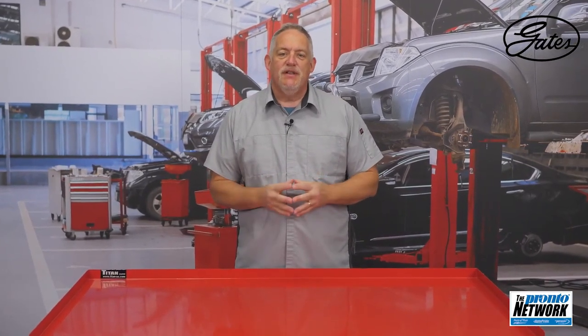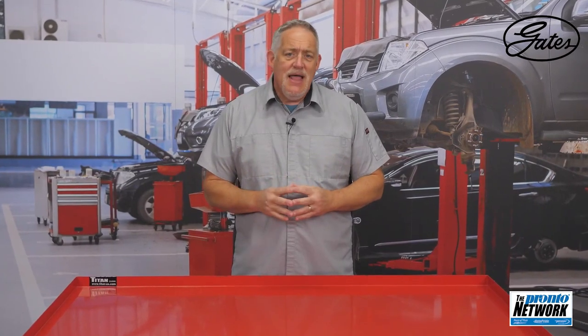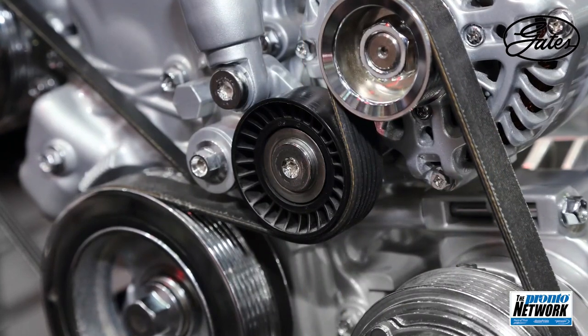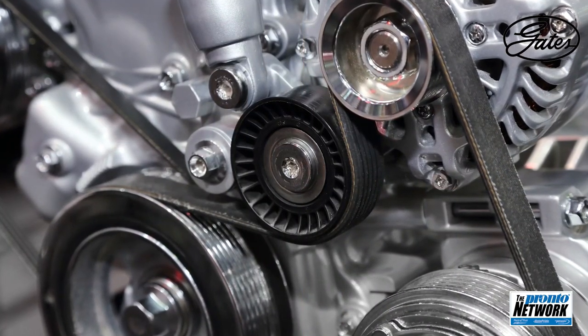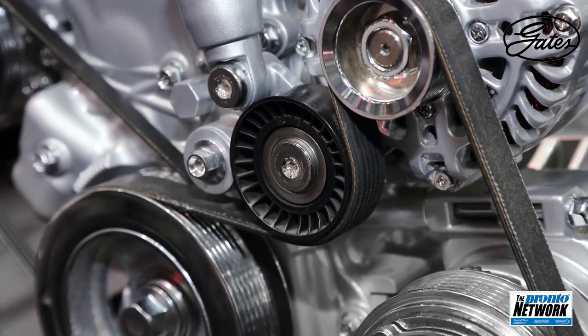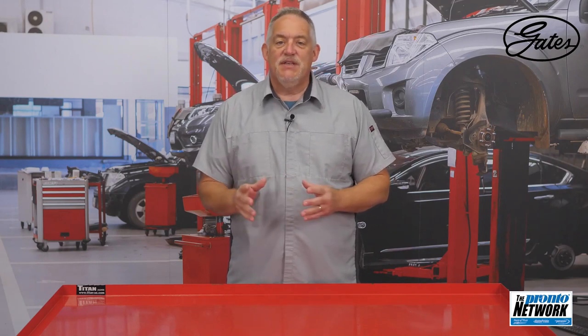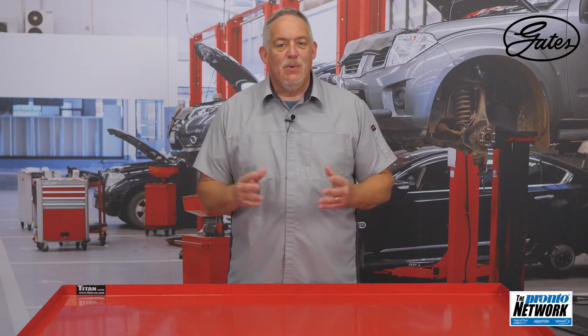Original equipment and quality aftermarket serpentine belts are engineered to last up to 90,000 miles, but some drivers may find that a replacement belt doesn't last as long. They can't blame the belt. The only reason a quality aftermarket belt may not wear properly is that the system it is placed into has issues. The belt is part of a vehicle system that has a lot of moving parts and will see different loads depending on the accessory being driven during operation of the vehicle.